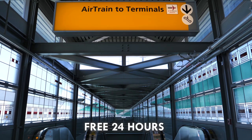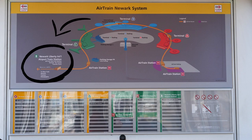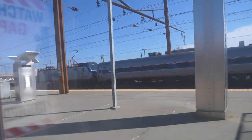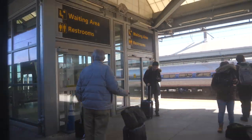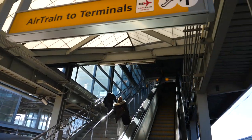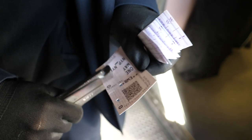First, follow signs for the AirTrain — it runs 24 hours a day. Ride it past Terminal B and C to the NJ Transit transfer point. It is free if you are traveling within the airport. If you do not take NJ Transit, it technically costs $5.50, which is already included in the price of the $13 NJ Transit ticket. You will have to show your ticket twice — at the turnstile and on the train — so don't lose it.